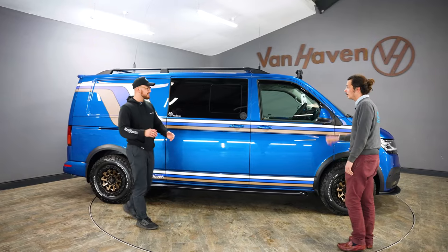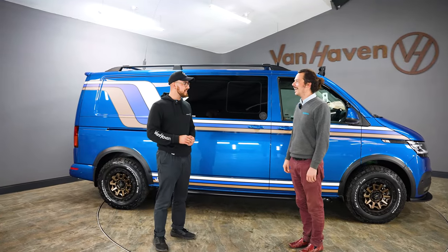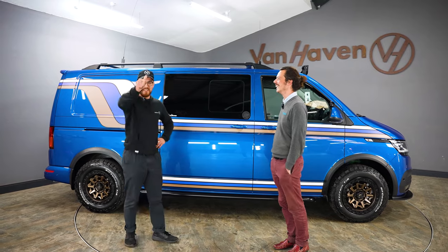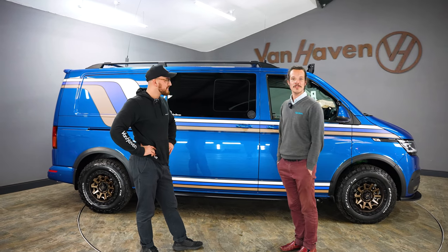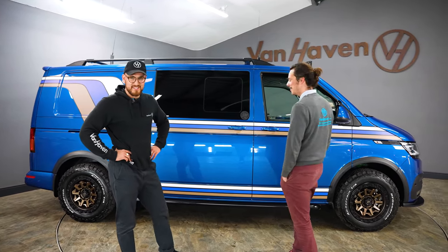So there we are. Thanks Shane for dropping your van down with us and letting us have some fun with it. Kudos to Matt and everyone. Shane's more of a mate now, really. Hopefully we'll see Shane very soon — enjoy your van, it's so cool.